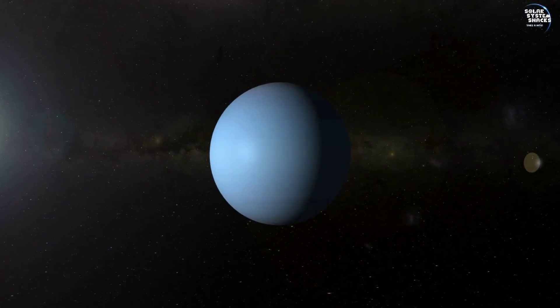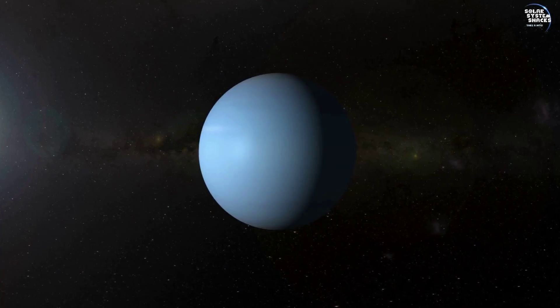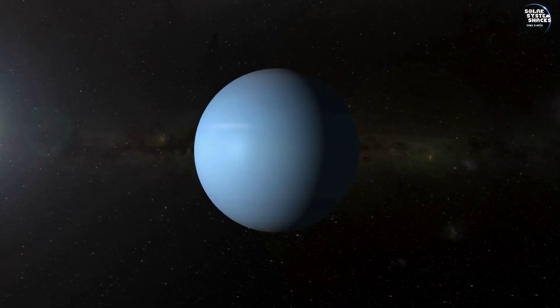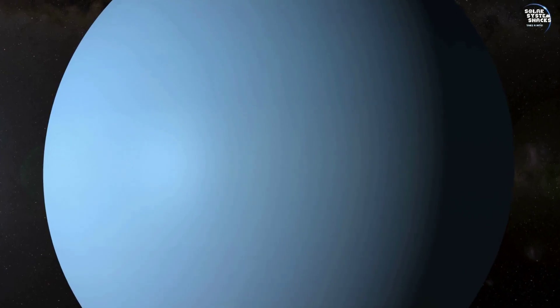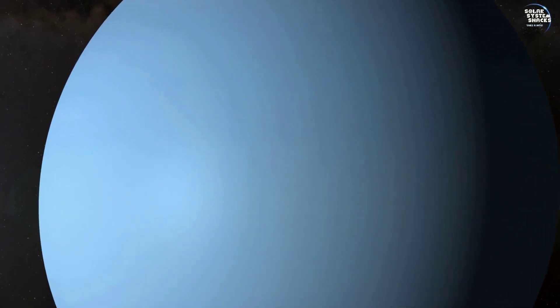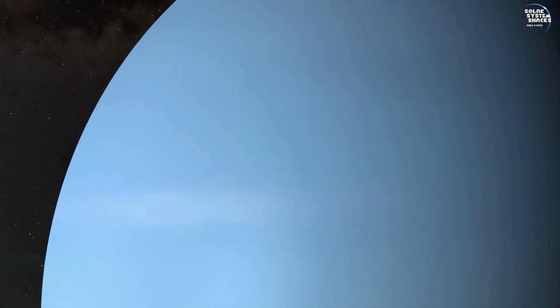As we begin our descent into Uranus' atmosphere, the view is mesmerizing. The planet's vast, swirling clouds stretch endlessly below, offering a glimpse into a world previously unseen by human eyes, filled with wonder and intrigue.